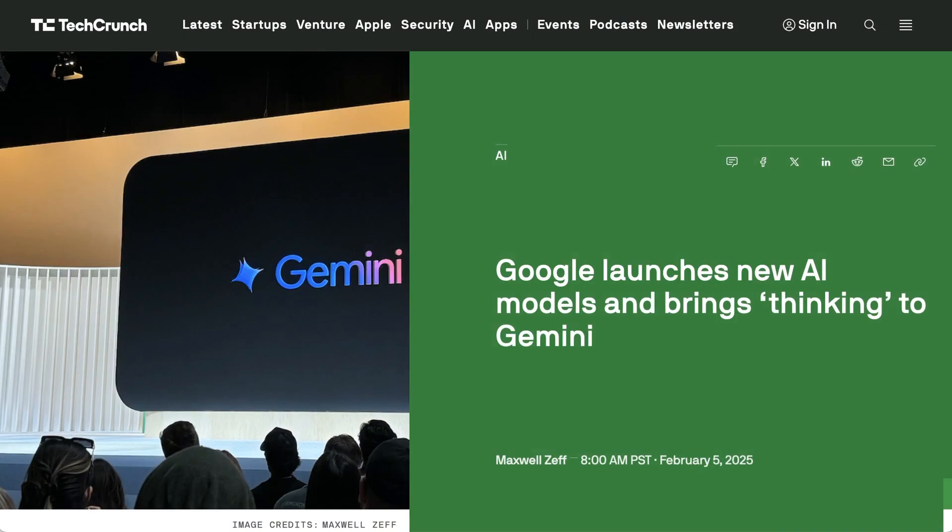My sense is that unless we see some major capability changes, most of these incremental improvements are going to be much less impactful from a news cycle standpoint than they might have been a year or two ago. That's going to do it for today's AI Daily Brief. Appreciate you listening or watching as always, and until next time, peace.